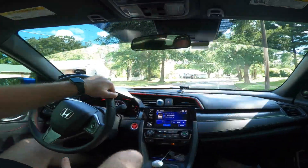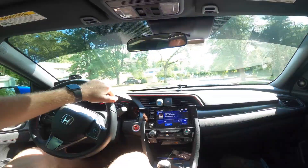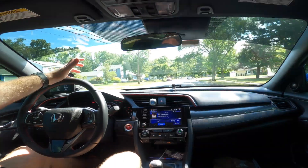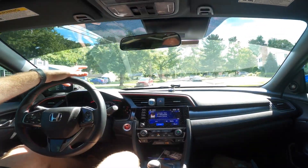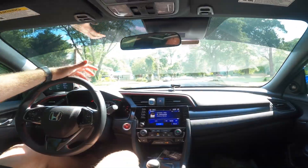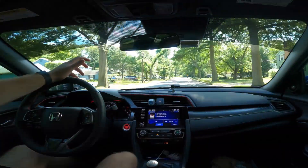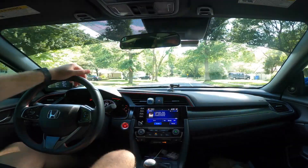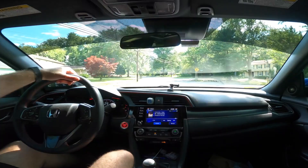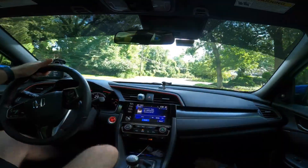I don't quite understand why Honda did that knowing people were going to tune and modify this car. Let me know if you've had torque steer issues and how you've dealt with it. Some people say putting lowering springs on makes it a little stiffer and reduces torque steer, but I think you shouldn't have to do that. It does make the car look better with a lower stance, but it's definitely an issue with the 10th generation Civic and I'm really hoping they fix it for the 11th generation.